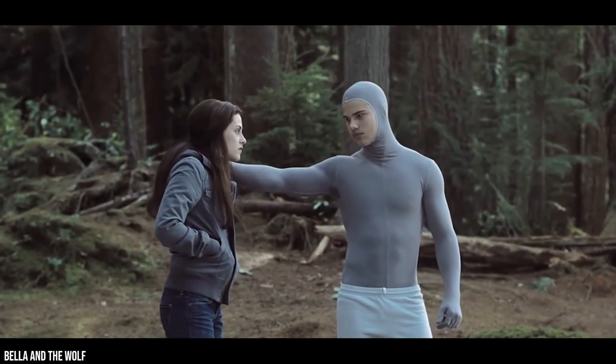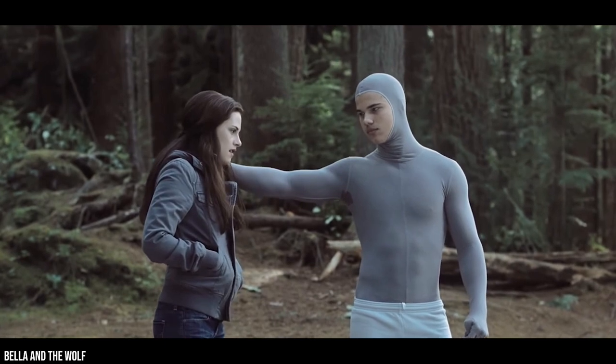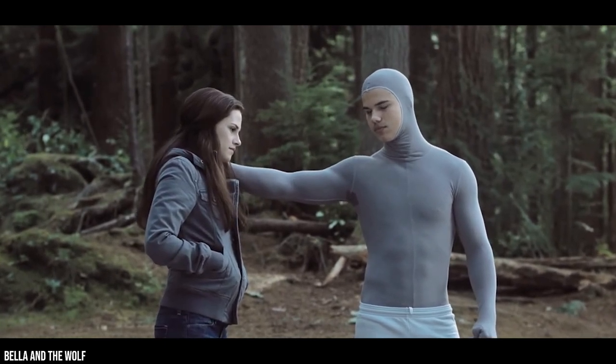During filming, it certainly looked odd. Kristen Stewart probably had to work very hard to keep from laughing as she acted alongside that ridiculous suit.